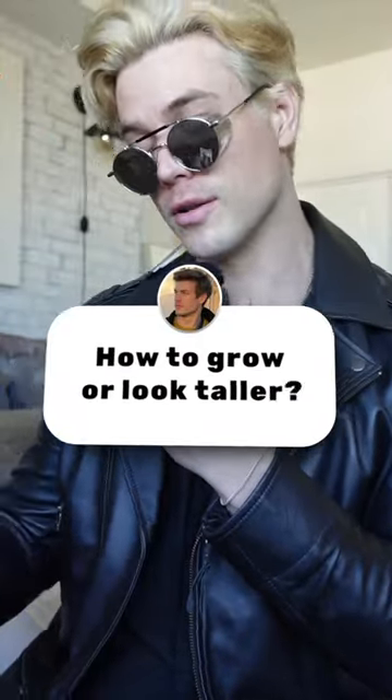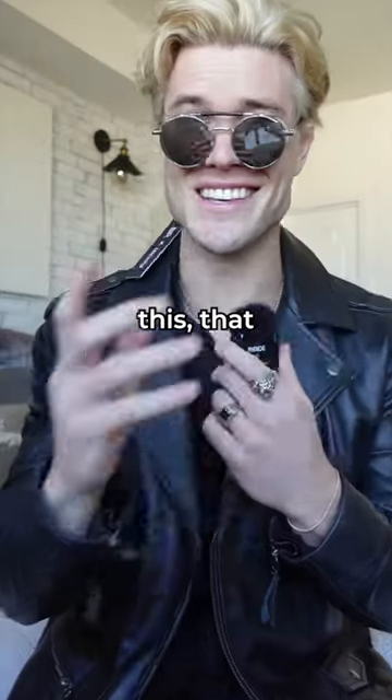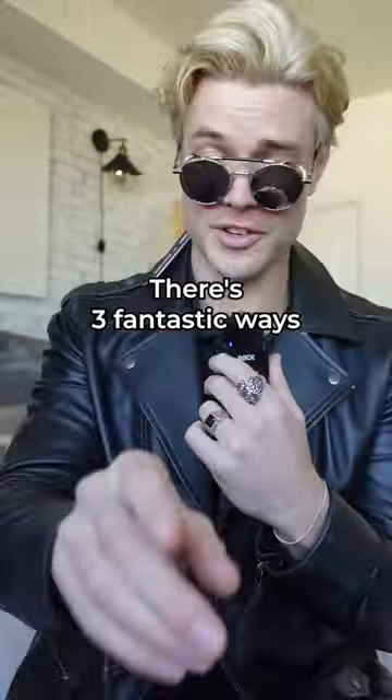How to look taller — there's a lot of bullshit out there: pills, stretches, this, that, all guaranteeing you'll get taller. Those are all bullshit. But I do know how to look taller. There are three fantastic ways.